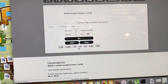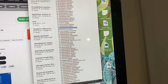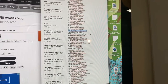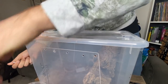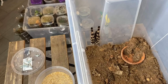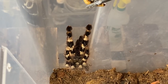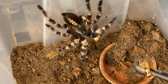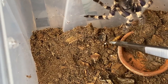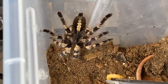Number 34 is Poecilotheria tigrina wasselli female. Oh god, this spider can be scary sometimes. I'm begging you, please eat. Oh no, she is definitely not interested in eating. But dang, what a pretty spider, eh?